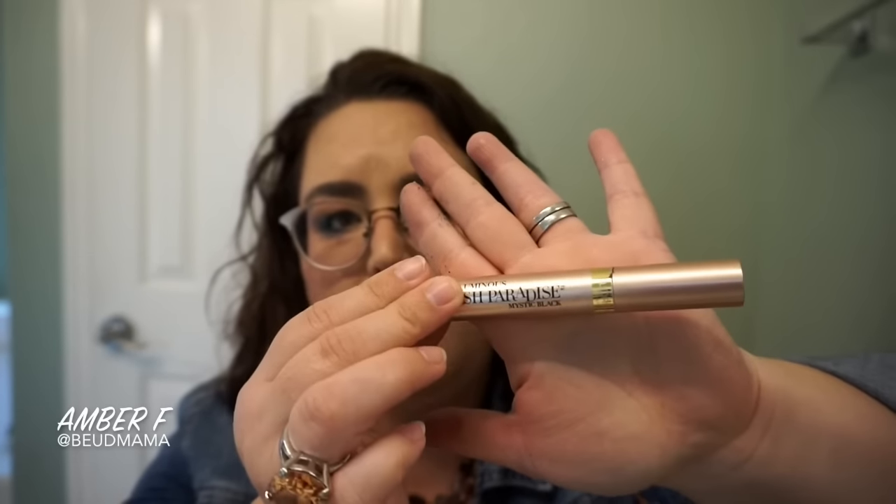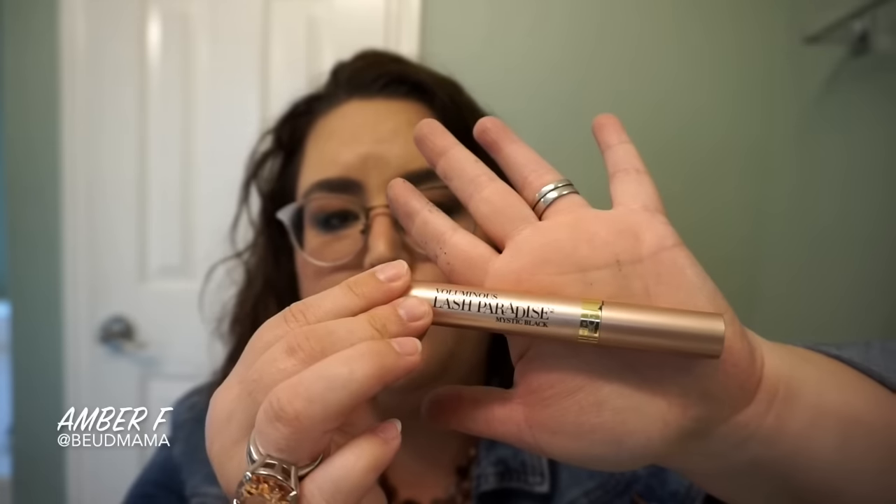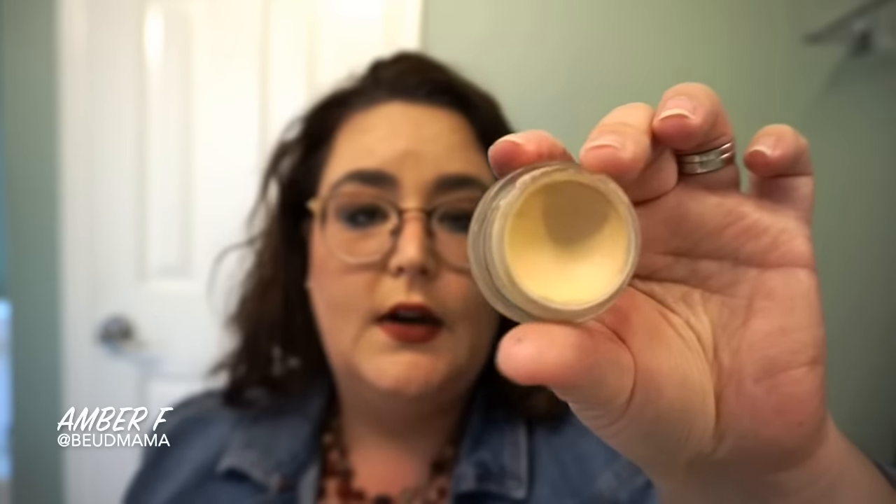I was able to finish the L'Oreal Voluminous Lash Paradise in Mystic Black — it's gotten so clumpy that it's really difficult to use, so I'm calling it done. I repurchased the Pure Cosmetics Magnetic Lash after receiving my first tube via Octoly for review and loving it so much I bought another tube from Ulta with my own money. I've also made more progress with my MAC Paint Pot in Soft Ochre — still haven't hit pan but I'm using it every time I apply my makeup.